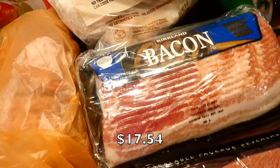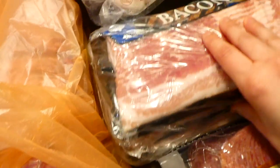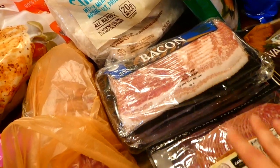Over here is bacon — I've said it a hundred times on my channel, but my favorite bacon ever is from Costco. I think these come with four packs of bacon. They're not very fatty and they have a great flavor.